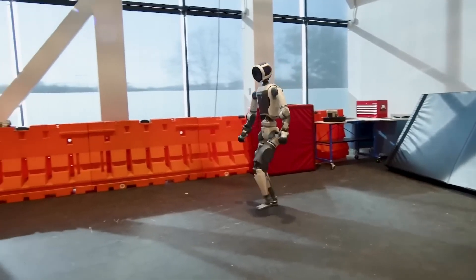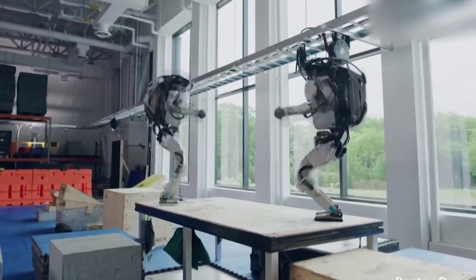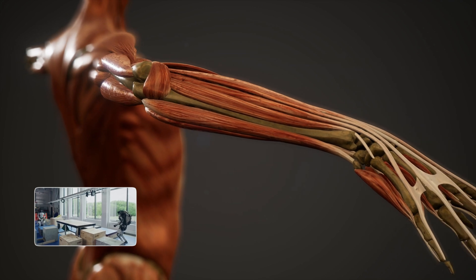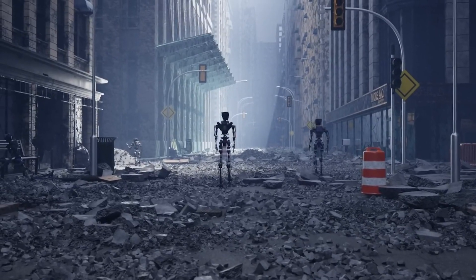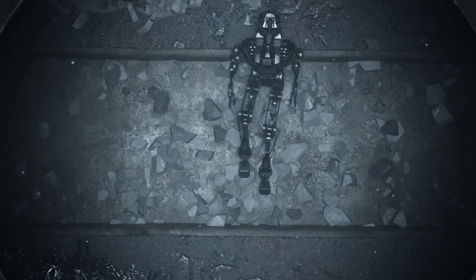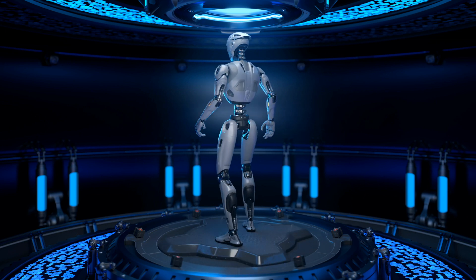Atlas doesn't walk like any of those clunky robots you see around. This thing doesn't just walk in a straight line — it runs, jumps, balances on uneven ground, and yes, it can still pull off insane backflips. But what's wild is how natural it all looks now. Its movements actually mimic human muscle patterns — fluid, reactive, almost instinctual. This kind of agility has real-world applications: imagine Atlas navigating rubble after an earthquake, climbing through collapsed buildings in a rescue mission, or helping move supplies through war zones. No human could go in safely, but Atlas could. It's scary accurate — picking up oddly shaped objects, adjusting its grip in real time. It's like a gymnast and an engineer fused into one. It's not just impressive — it's potentially life-saving.